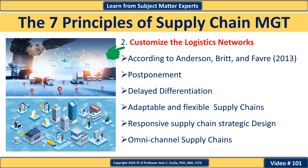Supply chain management principle number two: customize the logistics network. This principle advocates for creating flexible supply chains that can quickly adapt to meet customers' specific needs. For example, a company might develop a separate distribution channel for high-priority customers to ensure faster delivery times, while using a more cost-effective network for standard orders.